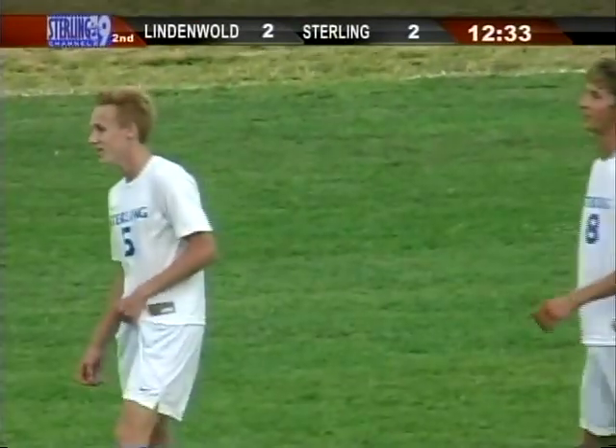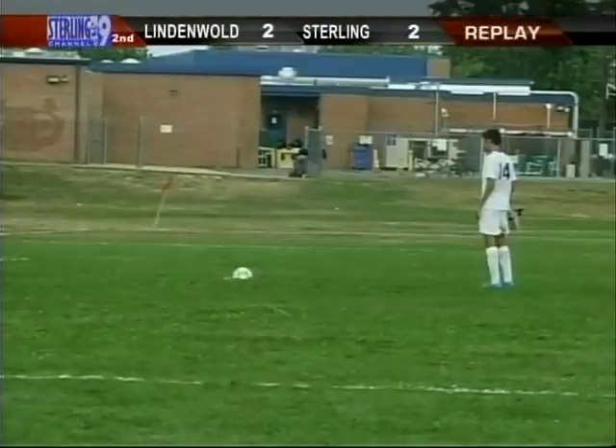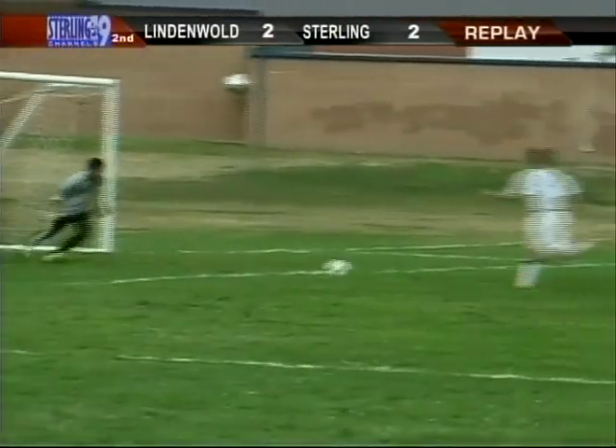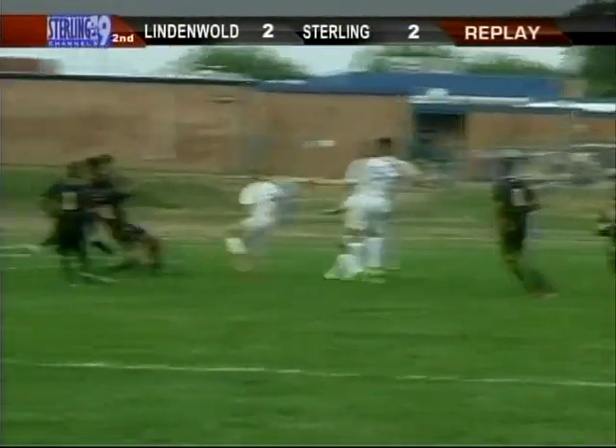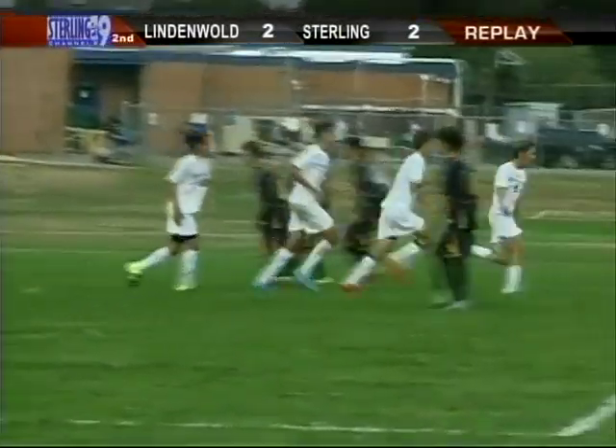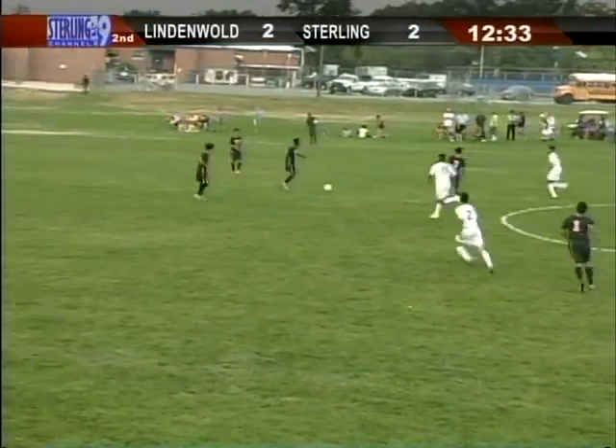We'll have to take a look at the replay. Looks like Fred Olschafer right there. Let's take another look at it — two saves by the goalkeeper: one here and then the other one. And then that's off the foot — I believe that's Justin Hofacker. Justin Hofacker.